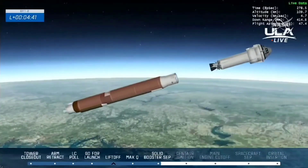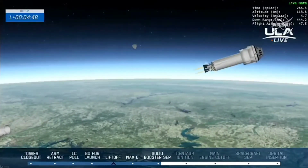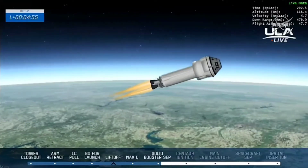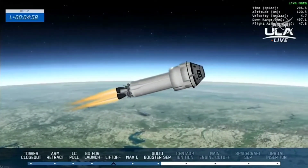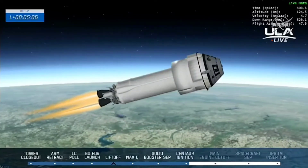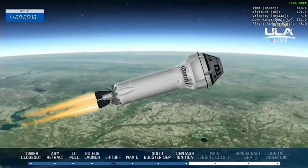We have successful staging, pre-start on the RL-10s. We have ignition on both RL-10s. Centaur has now gone to closed-loop steering. Just passed through several milestones, with teams here on the ground reporting that all are looking good. Ascent cover jettison — that provided the aerodynamic structure to the top of Starliner, protecting the docking equipment during ascent.